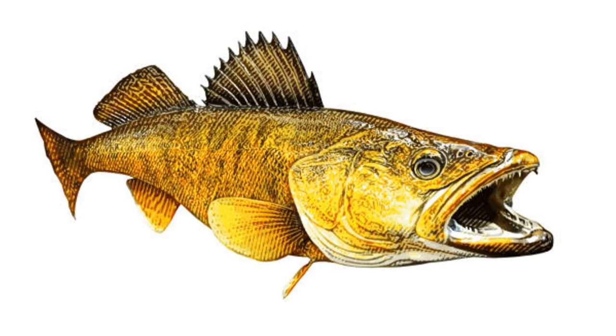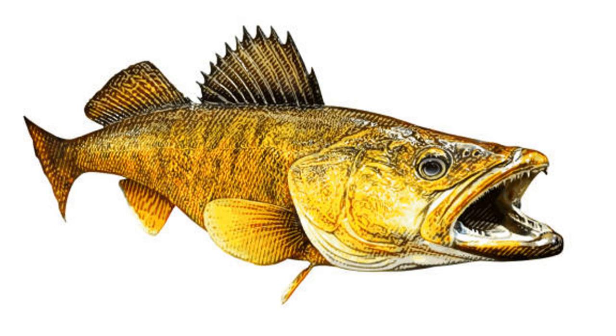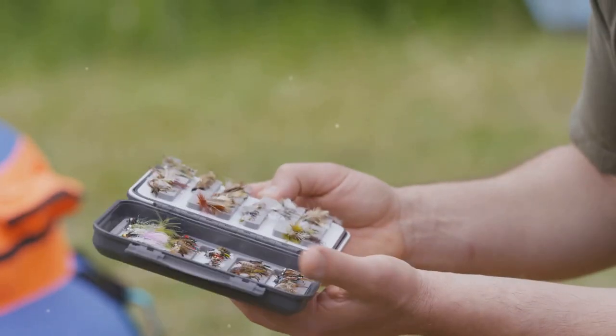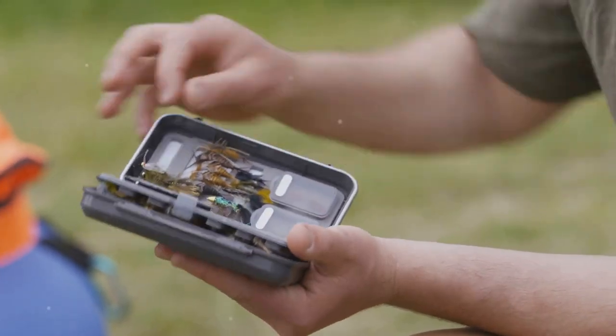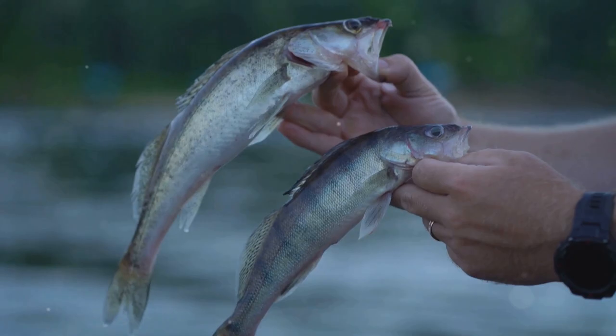Jigs, with their versatile design, can mimic a variety of prey, making them a go-to choice for many anglers. Whether you're bouncing them off the bottom or swimming them through the water column, jigs can be incredibly effective in attracting walleye. With patience and the right approach, you might face a true Lahontan legend.